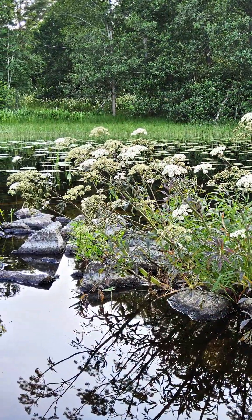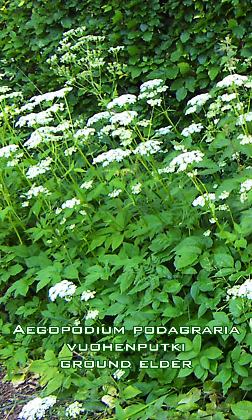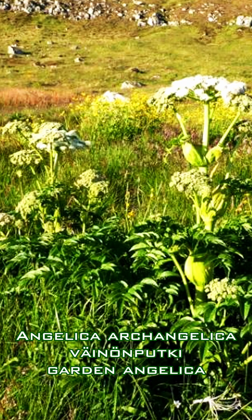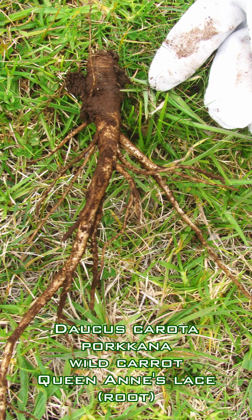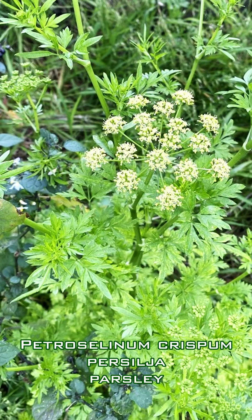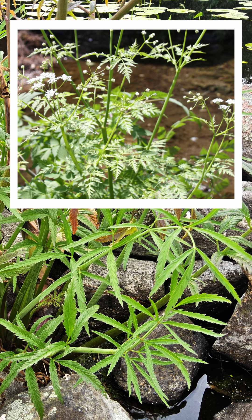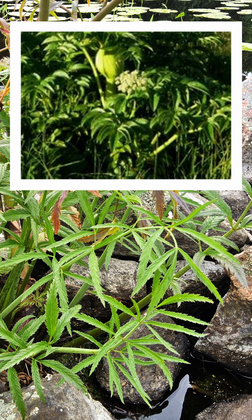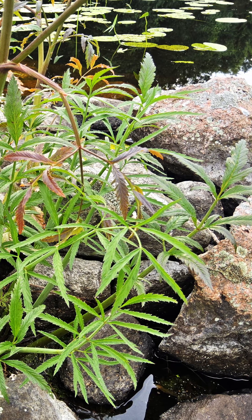It can be confused with other Apiaceae such as Heracleum, Aegopodium podagraria, Anthriscus sylvestris, or Angelica archangelica, and those gathering wild herbs for cooking have been known to confuse it with wild carrot, wild celery, or parsley. However, most of these have leaves that are either narrower and feathery or noticeably wider, and can be found in areas without immediate access to water.